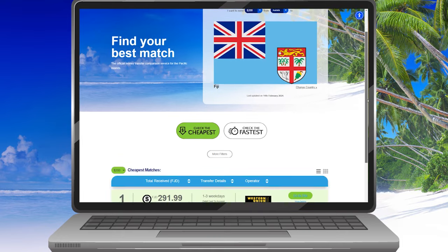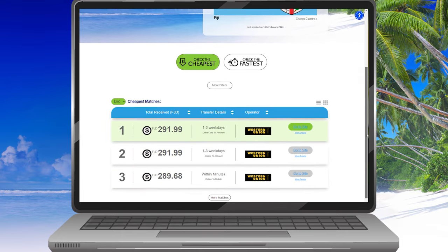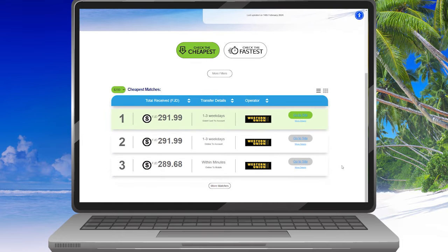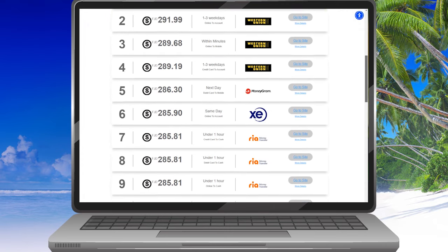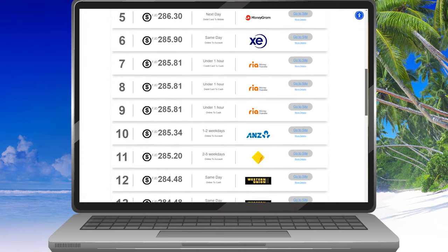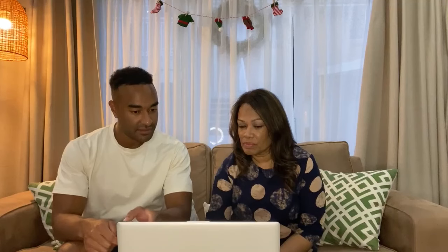And once you select those things there, it'll bring up a whole list of results showing the cheapest rates or the fastest rates for sending the money across. And as you can see here, it's brought up a whole list of results — over 20 of them.